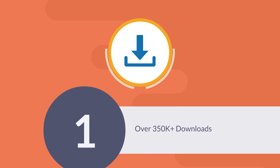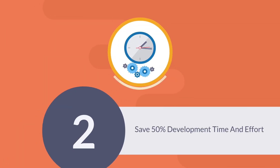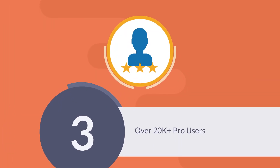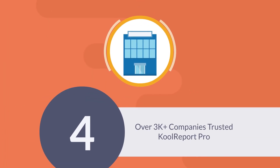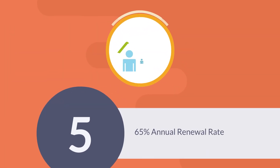1. Over 350,000 downloads. 2. Save 50% development time and effort. 3. Over 20,000 pro users. 4. Over 3,000 companies trusted CoolReport Pro for their internal projects and commercial projects. 5. 65% annual renewal rate.